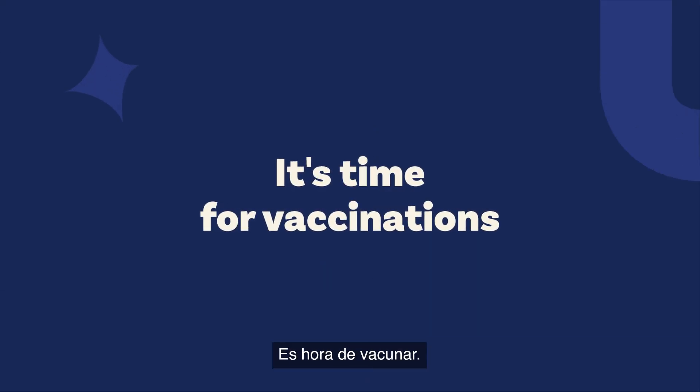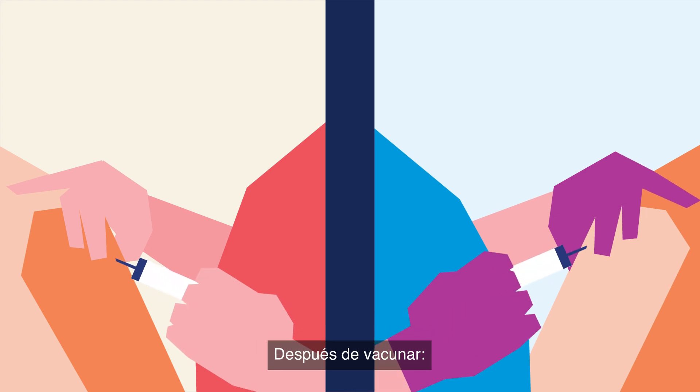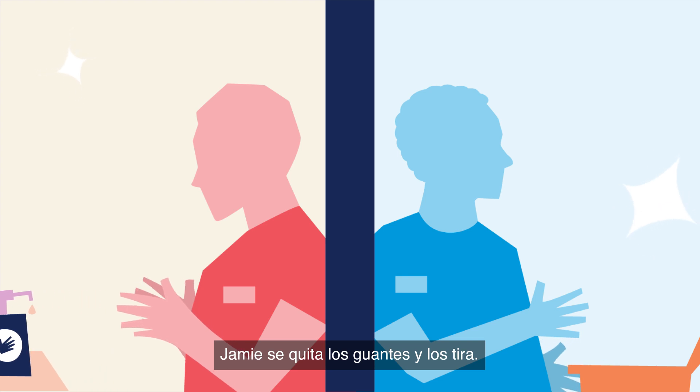It's time for vaccinations. After vaccinating, Lee cleans their hands again. Jamie removes and discards their gloves.